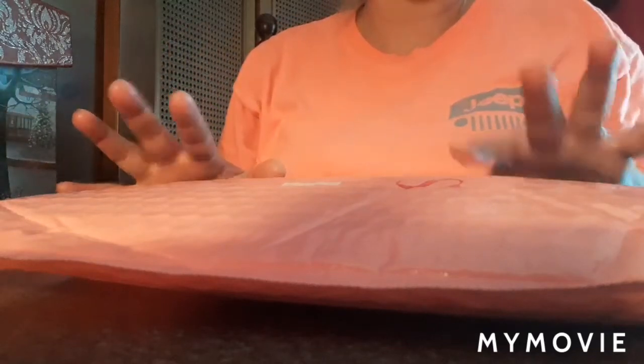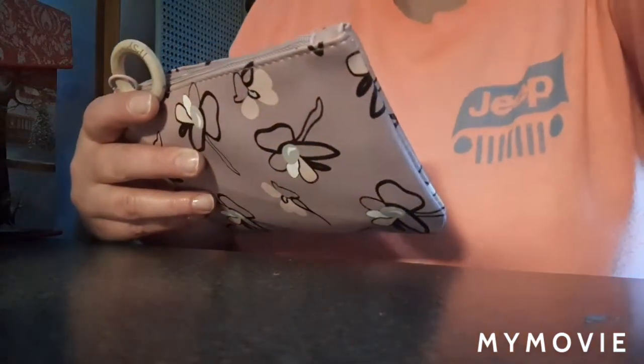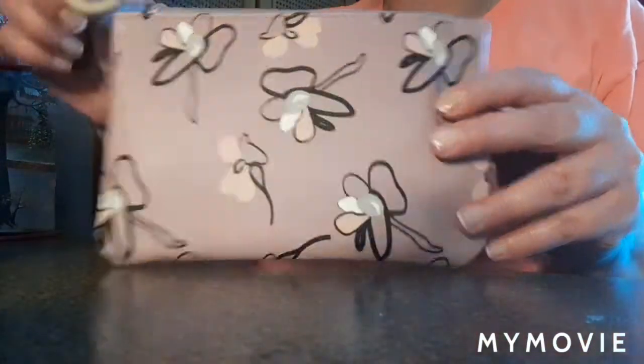Hey guys, in this video I'm going to show you what I got from Ipsy. I will give you a code if you want to order Ipsy — all I get from it is some free points towards products later on. Every month I get five sample products and they always come in a cute bag. This month I got this bag, so let's see what's inside.